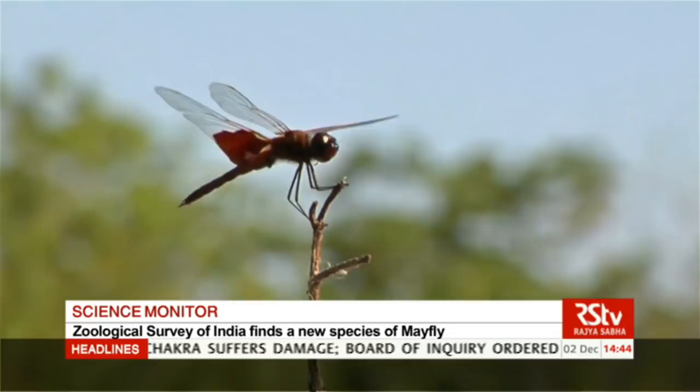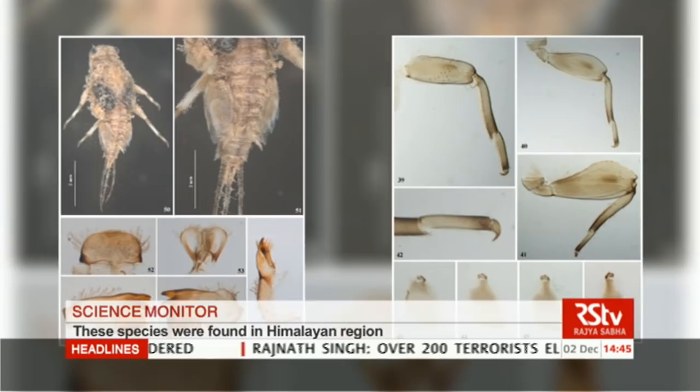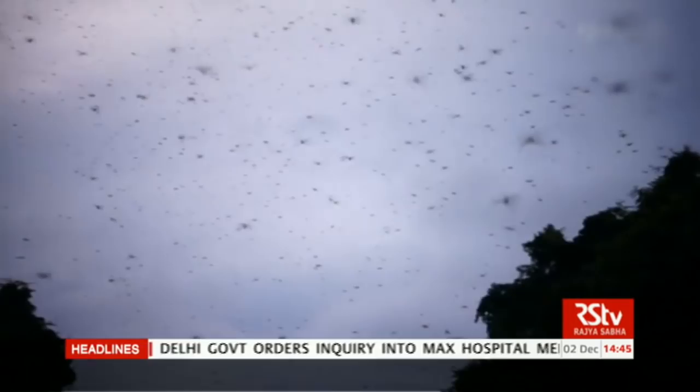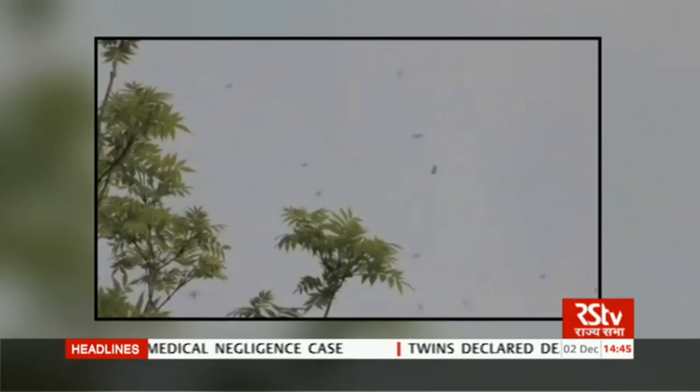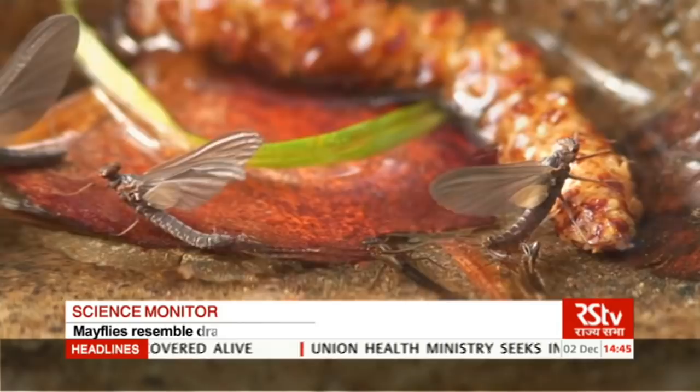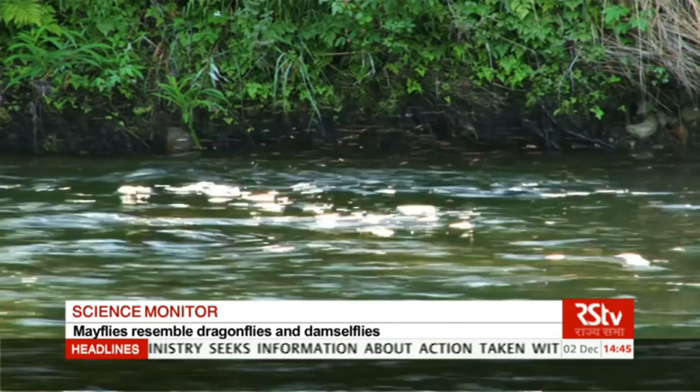The Zoological Survey of India in Kolkata has found a new species of mayfly from the Indian Himalayas. This species is endemic to the Himalayas, which is a biodiversity hotspot of the country. Mayflies resemble dragonflies and damselflies as they are medium-sized insects with narrow bodies, long wings and legs. They are named after the month in which they mostly breed — May. These flies have fascinated zoologists and scientists for a long time. They spend most of their life in water and few weeks on land. Females lay hundreds of eggs in water and promptly die. Eggs hatch to become larvae, grow for a few months in water, become adults and fly to land, where they reproduce.